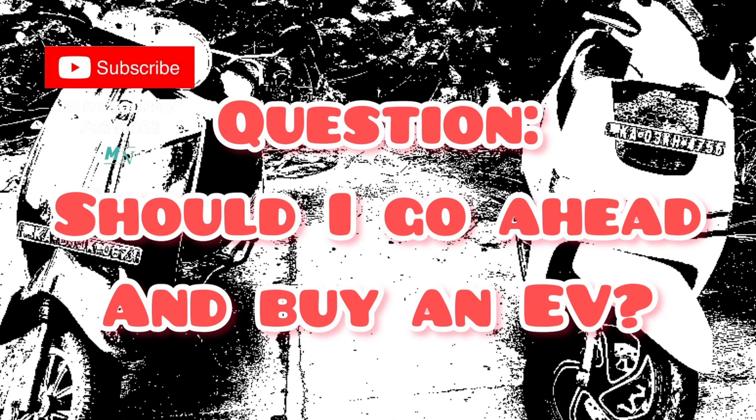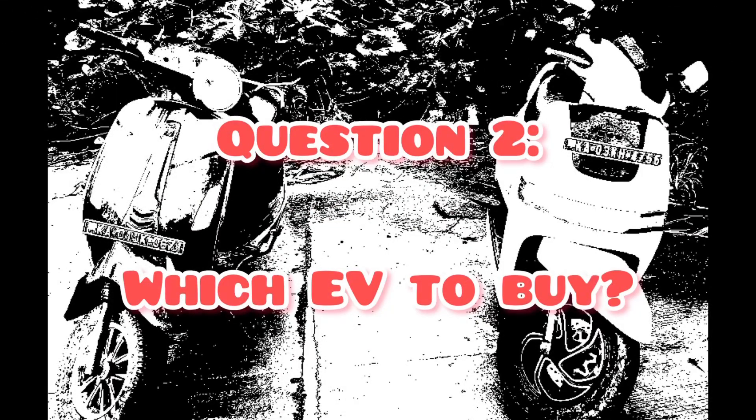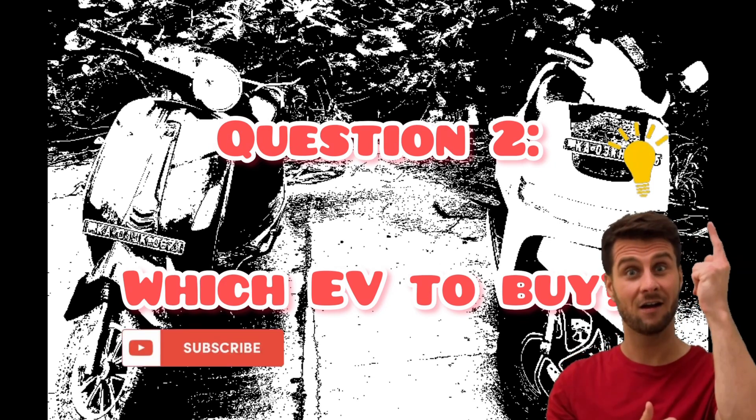Still wondering if buying an EV makes sense? Maybe a visit to a nearby petrol pump will convince you. And once convinced, should you buy an EV from a big brand or a start-up? This video might prove helpful in making that decision.